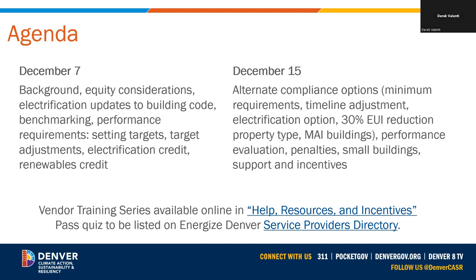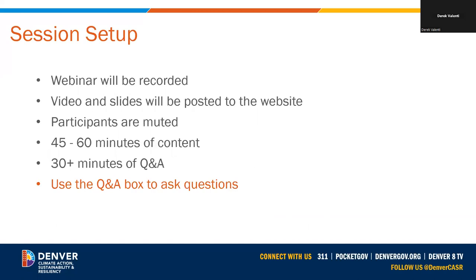If you're a vendor, you can take a quiz and get listed on our service provider directory. For today's session, we will be recording and posting it to the website. Participants are muted throughout the webinar. We have about an hour of content, then we'll stay online to answer questions on today's topics and any remaining questions from part one. Please enter questions in the Q&A section so we can group and answer similar questions together. You can upvote questions you share.